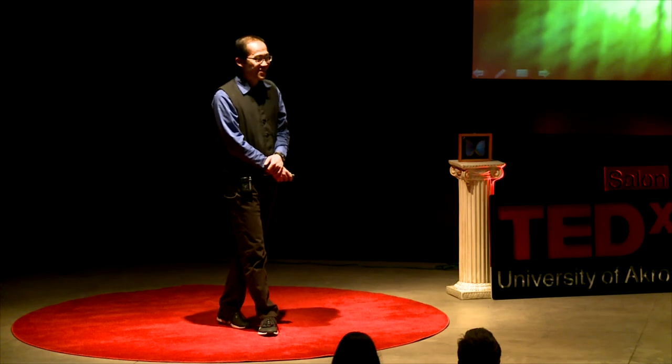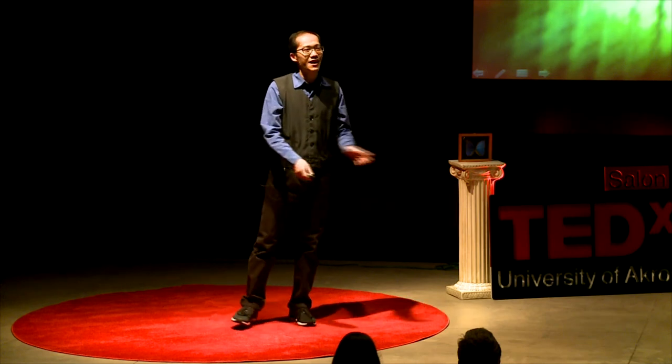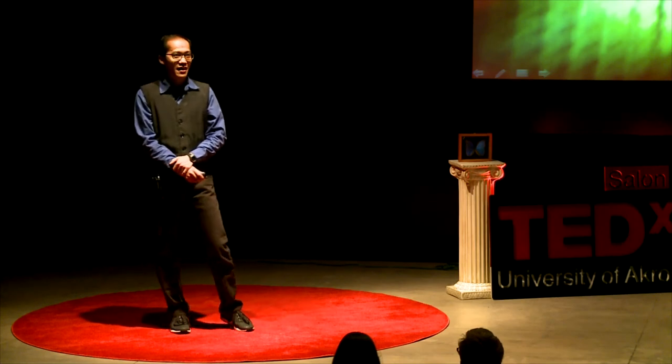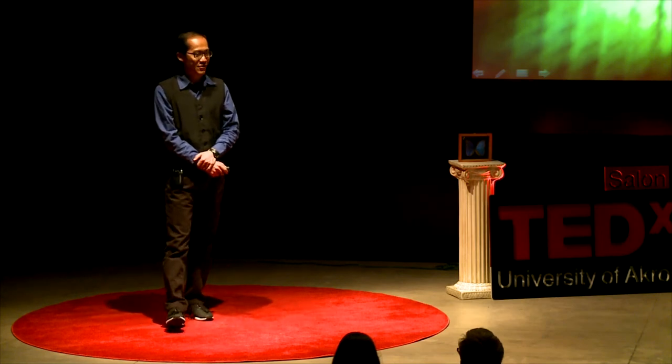Therefore, one day we might get a tarantula-inspired display. But to the arachnophobes in the audience, do not worry — the final product will not bear any resemblance to its big, hairy, and eight-legged inspiration. Thank you.